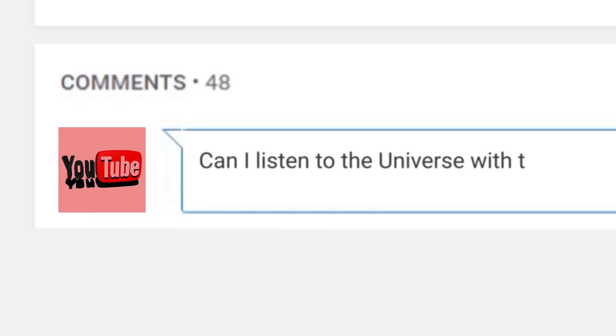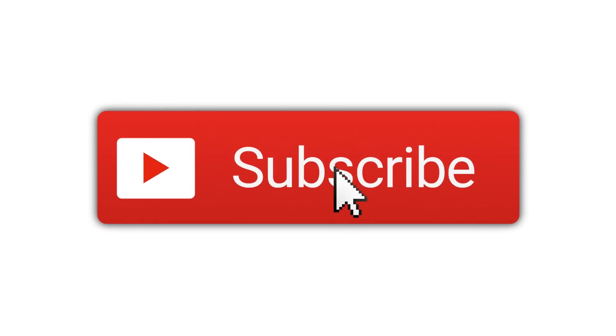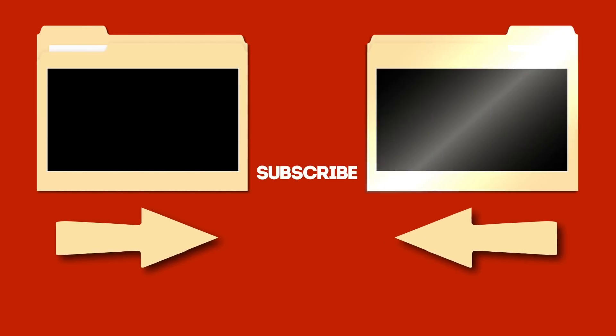If you liked what you watched, be sure to give it a thumbs up and comment with your thoughts or your suggestion for an inexpensive headphone set. Remember to subscribe to the channel and, if you still have the shopping bug, here are two more videos to watch!